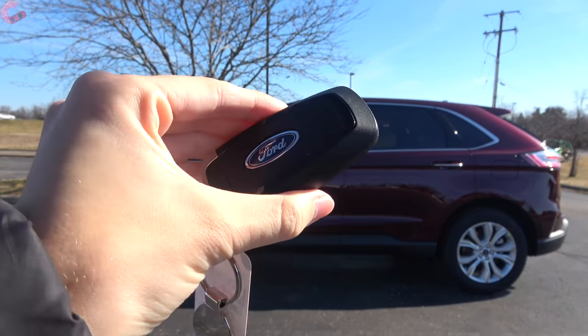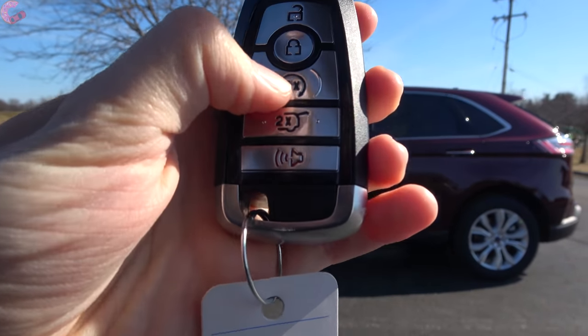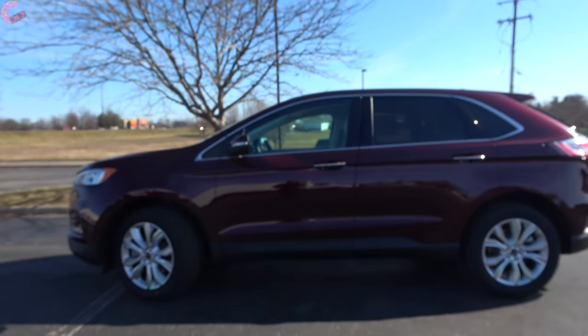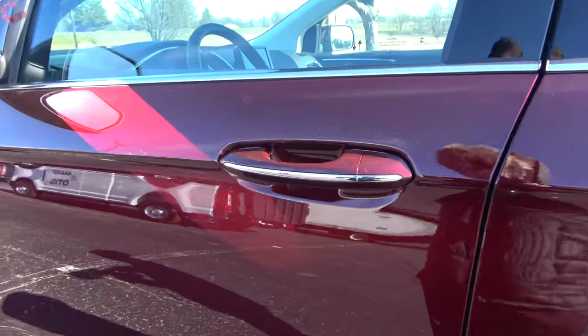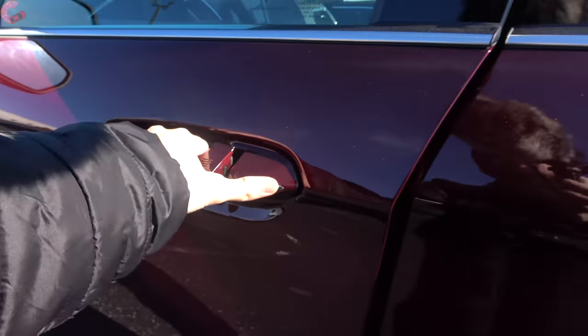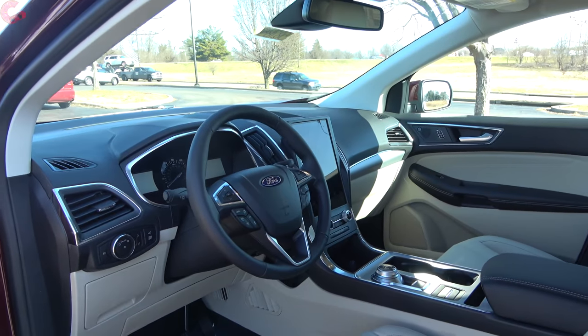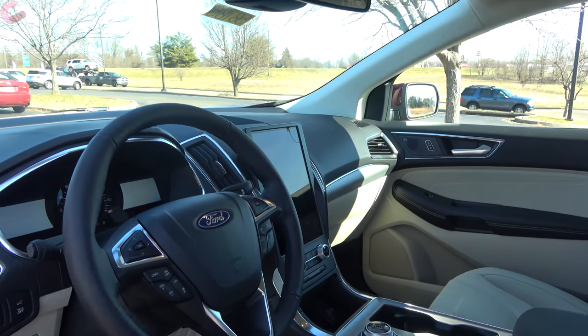On the Ford Edge you'll find a standard smart entry system across every single model, and if you choose the Titanium or ST that also includes the remote start system. Like every Ford, to get inside just grab behind the handle since there is a sensor.